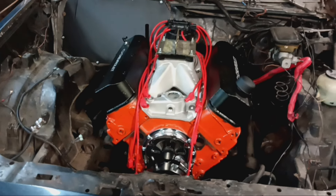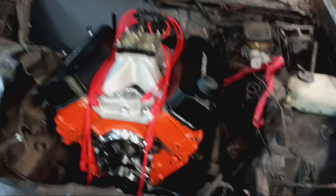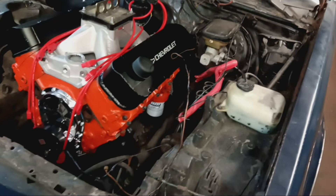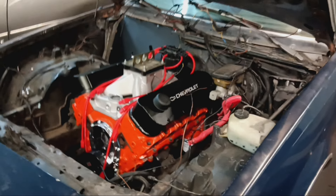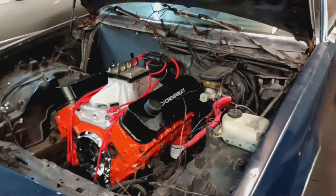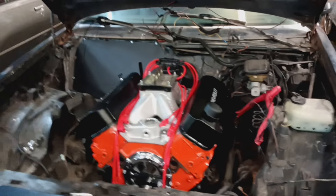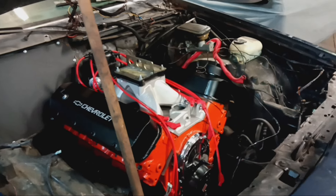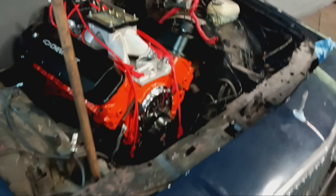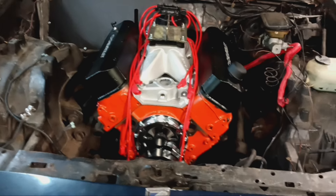Let me give y'all a recap on what we got going on. A lot of people have been hitting me up about pricing and motors. The main question they want to know is will they be able to drive it. The answer is yes, yes, and yes. If you have a pump gas build built by SSP Engines, you will be able to drive it anywhere in the United States. I have a lot of people wanting 500 or 600 horsepower and they want to drive it daily.